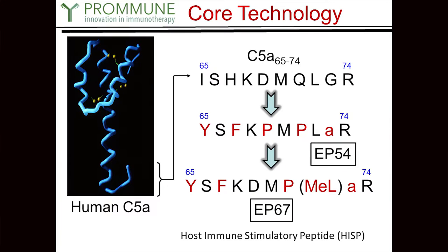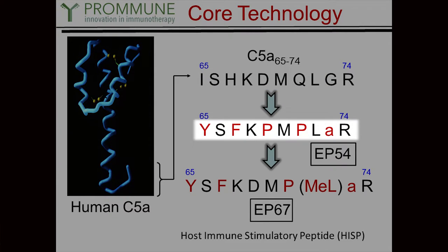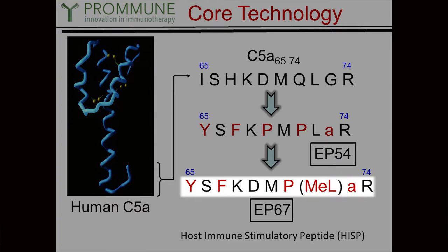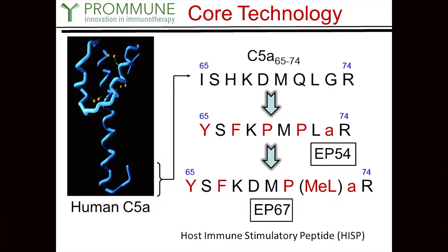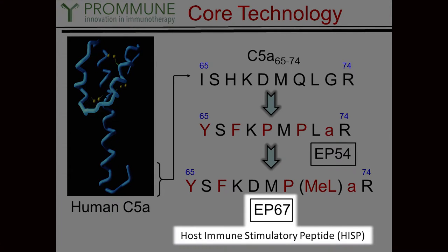This schematic shows the evolution of where it started, coming to the EP54 analog, and we're currently working with EP67. We have a slew of other analogs we're trying to bring into the system to get a better response with better characteristics. EP67 is what we've always called it, but now that we're going down the path of commercialization — at least on the veterinary side — we decided to come up with a name: Host Immune Stimulatory Peptide, or HISP for short.